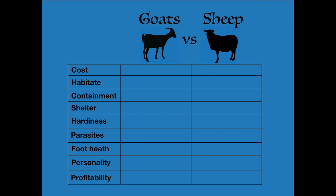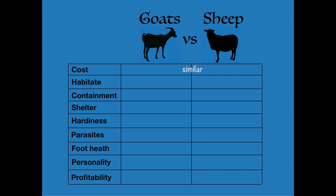When it comes to cost, both are going to be very similar. Goats are probably, at least at the current market, a little bit more expensive per head than sheep. But as far as regular upkeep — feed, fencing, shelter, all of those things — they're going to be very similar. There's not really enough difference to sway one way or the other.